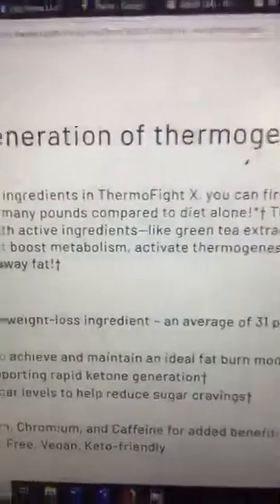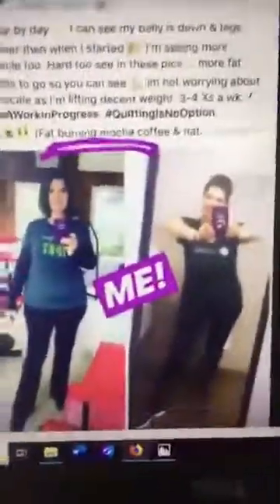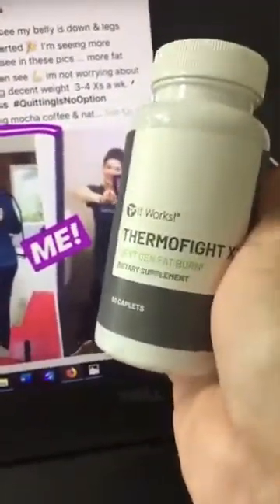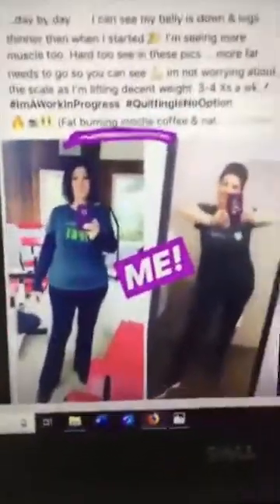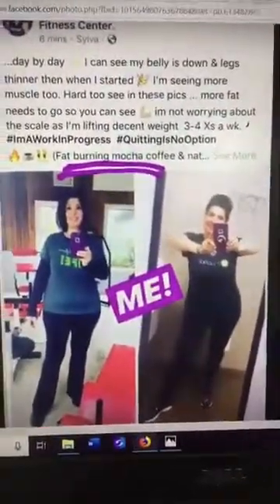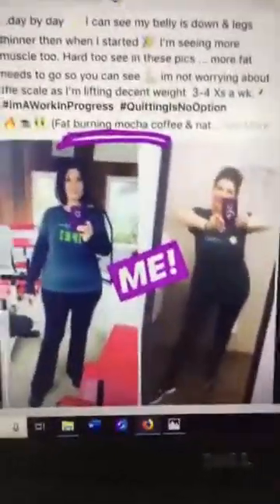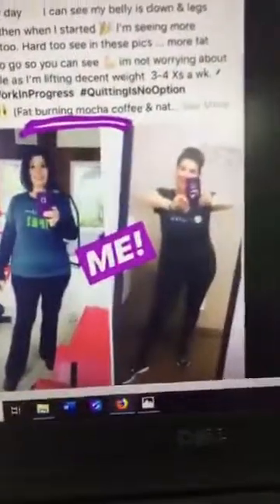Let me show you mine. There I am. I do take the Thermophyte X — I take this daily. I take two a day. It's a plant-based supplement. I did use the keto coffee as well, but I don't do the keto coffee every day, just maybe a couple times a week. But I do use the natural thermogenic Thermophyte X daily. I am loving, loving my results. I'd love to chat with you more. If you think you'd like info on it or you'd like to try it, drop me an emoji and I'll get you started.